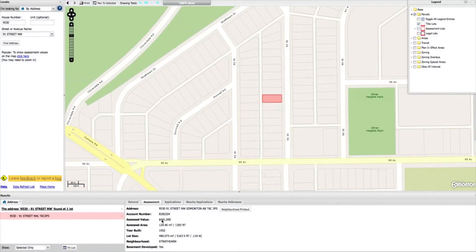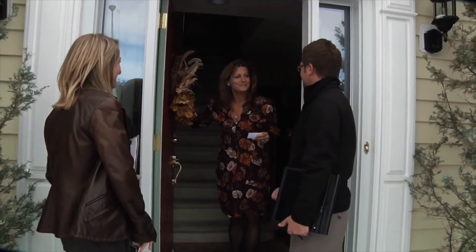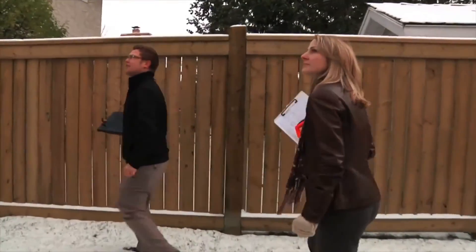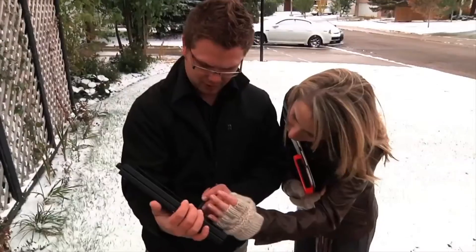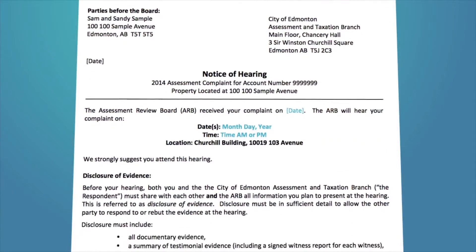Your assessor must share the information that they'll be relying on to prove that your assessment is correct and fair. Your assessor must share this information with you and the board. Your hearing notice will show the date by which your assessor must do this. Remember that you are responsible for proving to the assessment review board that your assessment is incorrect or unfair. The board will make its decision based on the evidence you provide at the hearing.